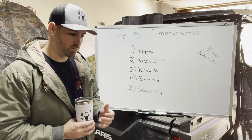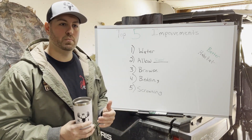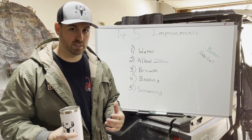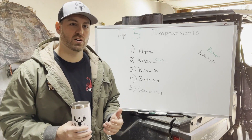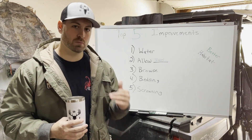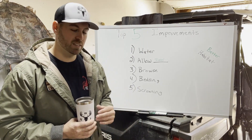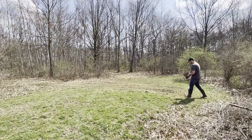Number five is screening. You want to screen bedding areas, food plots, and deer from human intrusion and roadways. For a more permanent screening solution, plant switchgrass — it grows five to seven feet tall but takes about two to three years to fully mature. Egyptian wheat will give you seven to ten feet of height in the first year, but it's not a permanent solution; you need to replant it every year if you want to continue using it as screening.